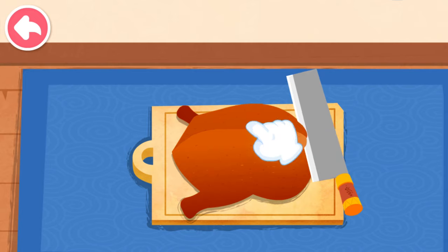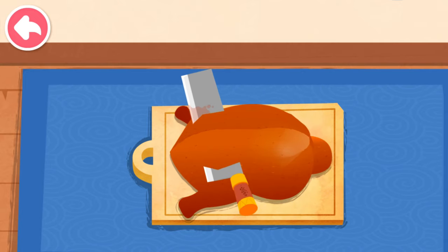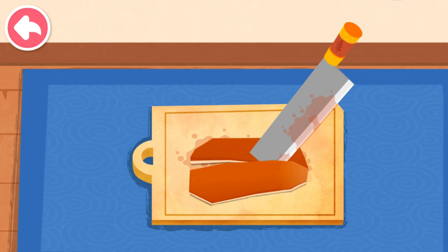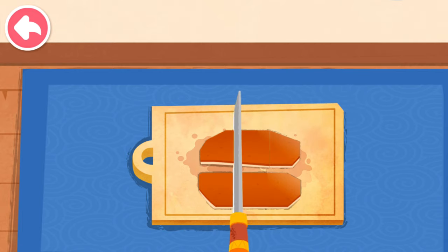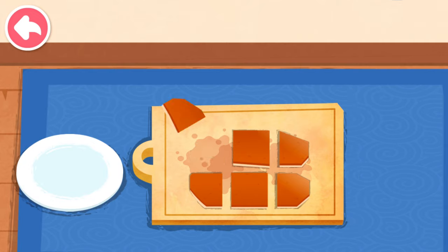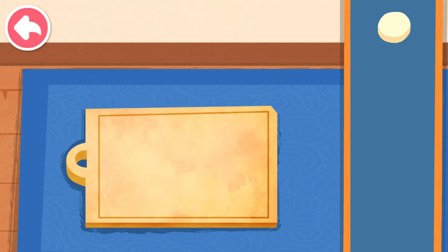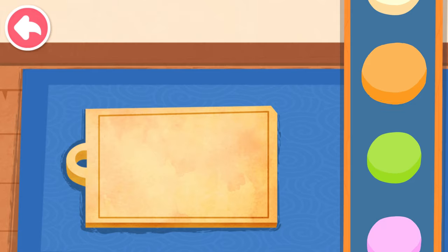The skin of Peking duck tastes great. Use a knife to slice the skin off. Let's make a pancake of the roast duck. Great job.